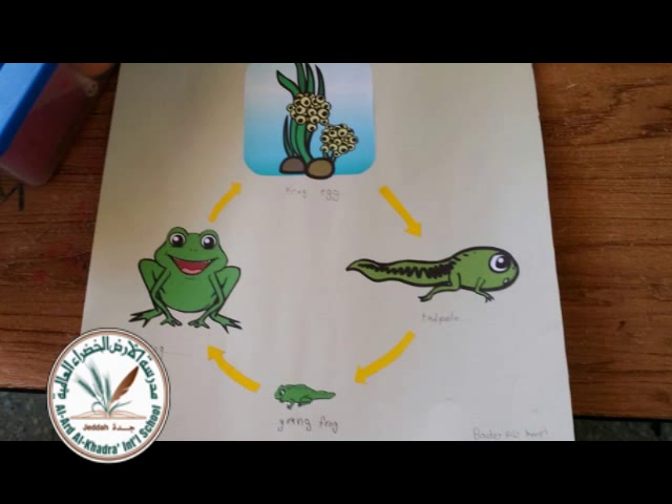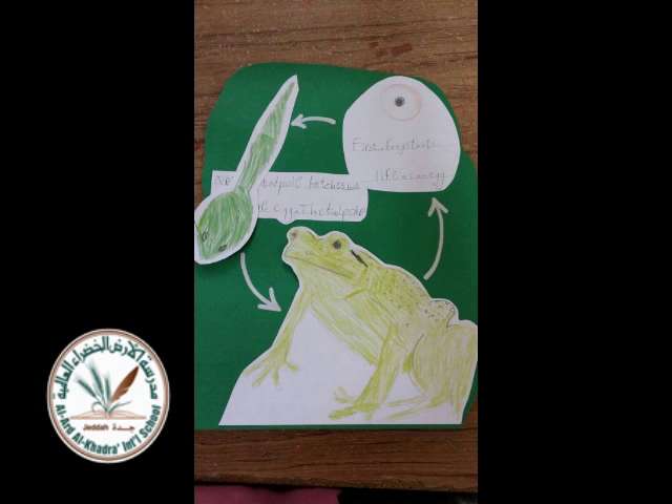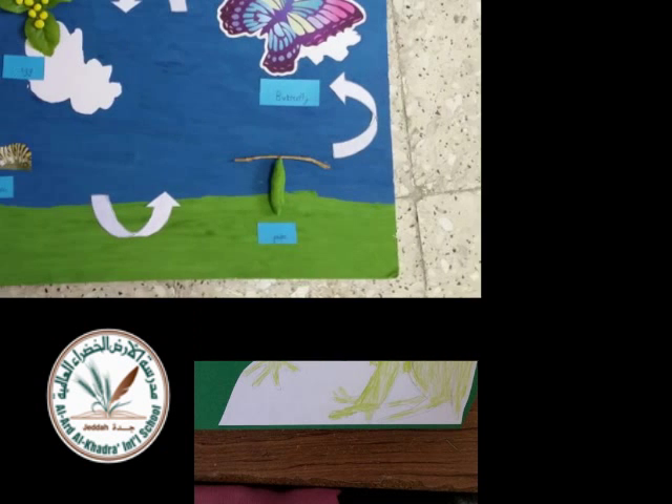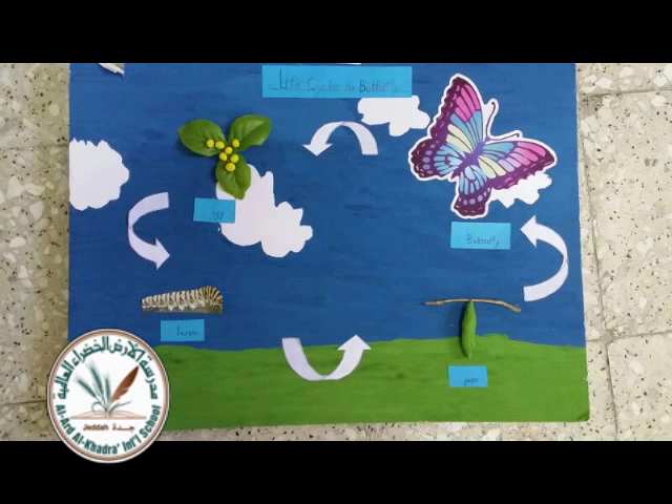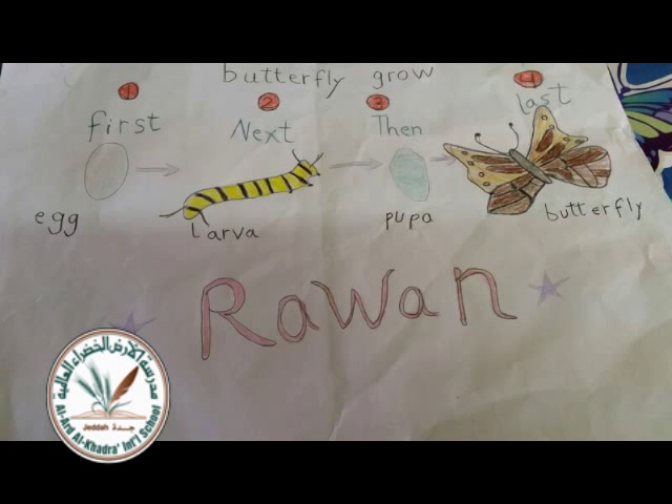A butterfly has three main body parts. They have a head, a thorax, and an abdomen. A proboscis that drinks food from a straw. Six legs, four wings, two antennae.